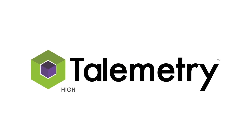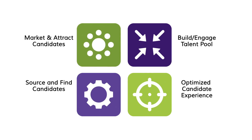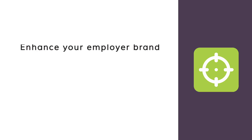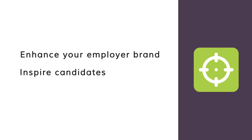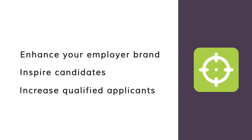Today's candidates are in high demand. Anything less than a consumer quality online candidate experience can cost you applicants and hamper your ability to hire the best. Telemetry's targeted mobile and social enabled candidate experience solutions enhance your employer brand, inspire candidates, and most importantly, dramatically increase the number of qualified people who apply for your jobs.